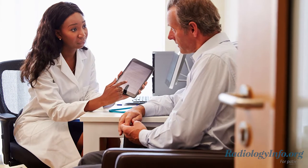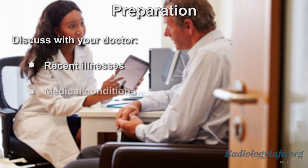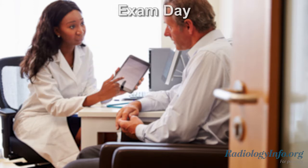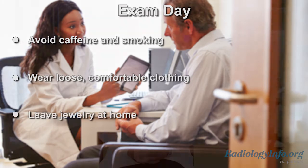If you're scheduled for a cardiac CT, there are several things you can do to prepare. First, discuss any recent illnesses and medical conditions with your doctor. Tell your doctor about all the medications you are currently taking and whether you have any allergies. Also, be sure to inform your doctor and the CT technologist if there is any possibility you might be pregnant. On the day of your exam, avoid caffeine and smoking for at least four hours before your exam. Wear loose, comfortable clothing and leave any jewelry at home.